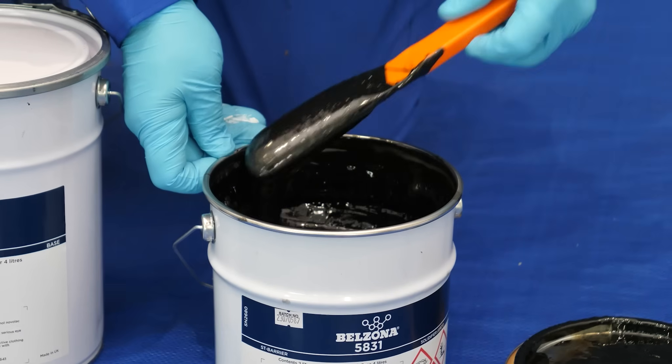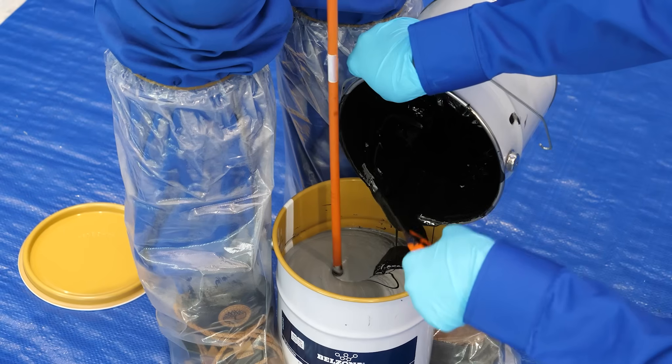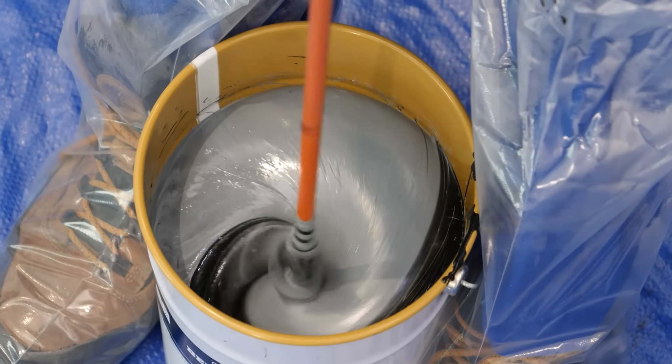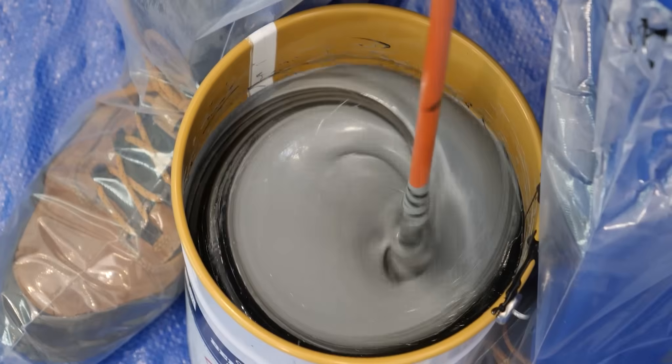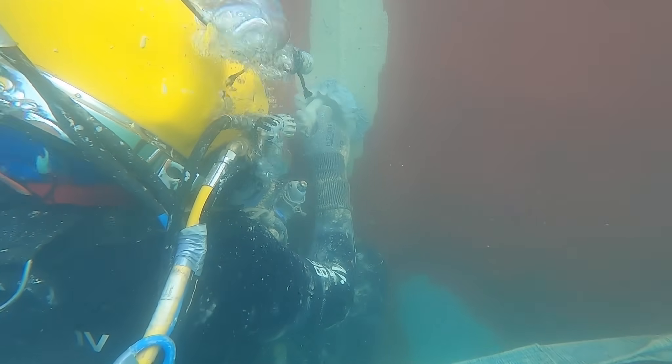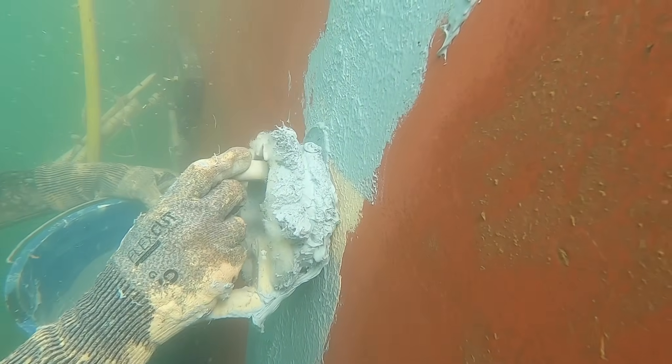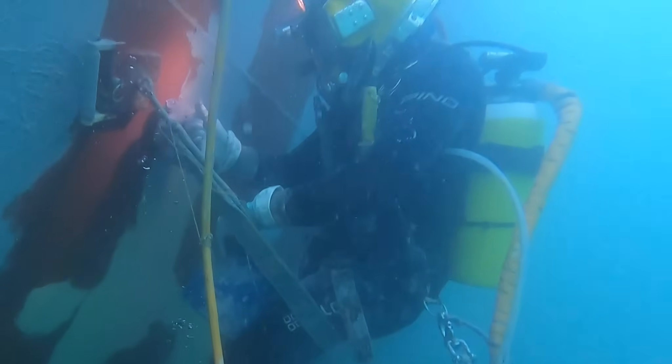Belzona 5831 is a moisture-tolerant epoxy coating designed to provide outstanding corrosion protection for wet, oil-contaminated, and underwater surfaces. Designed to displace water for maximum adhesion, it forms a durable corrosion-resistant barrier ideal for submerged assets. This easy-to-mix brush-applied coating cures in cold temperatures or underwater conditions, ensuring reliable protection in challenging environments.